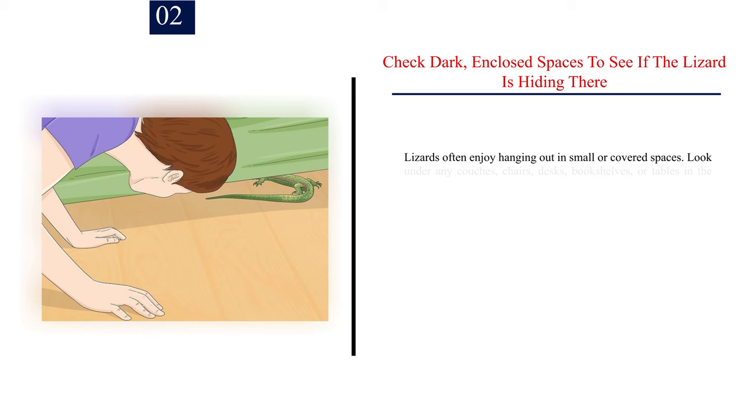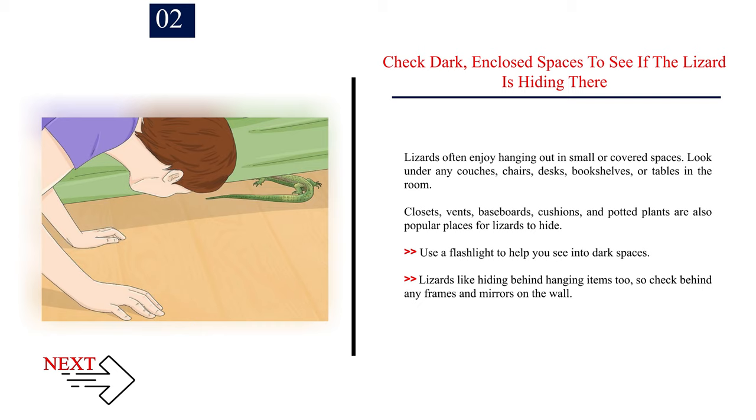Inside kitchen and laundry cupboards, or behind appliances and blinds, are common lizard hiding places. Number 2. Check dark, enclosed spaces to see if the lizard is hiding there. Lizards often enjoy hanging out in small or covered spaces. Look under any couches, chairs, desks, bookshelves, or tables in the room. Closets, vents, baseboards, cushions, and potted plants are also popular places for lizards to hide. Use a flashlight to help you see into dark spaces. Lizards like hiding behind hanging items too, so check behind any frames and mirrors on the wall.